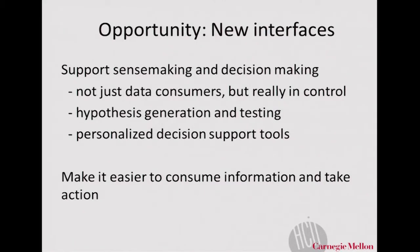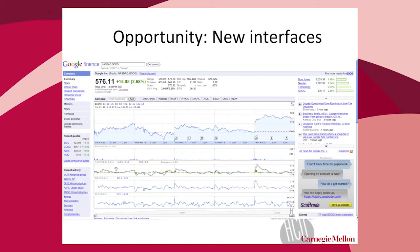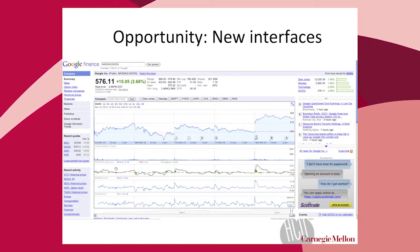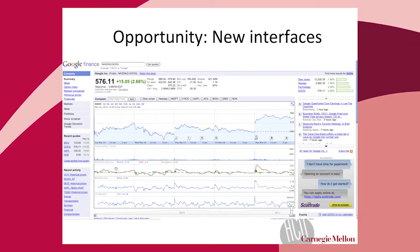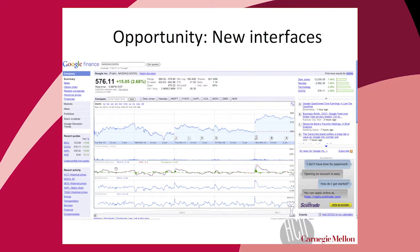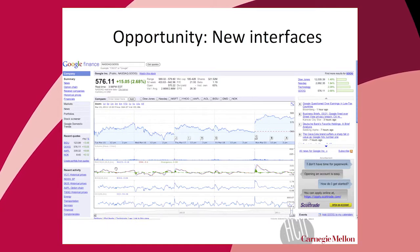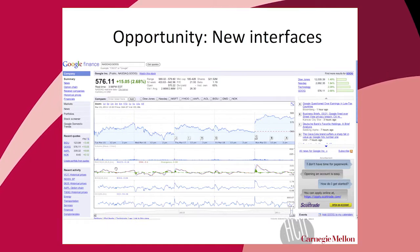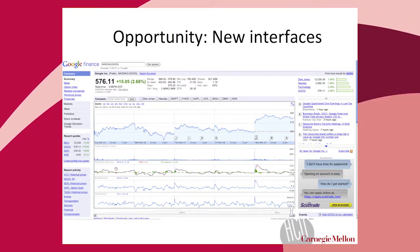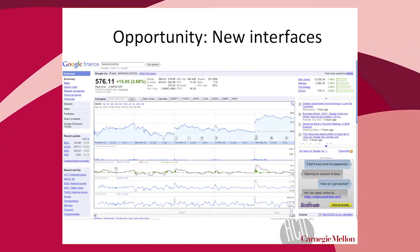An interface heading in the right direction is a screenshot of Google Finance from a couple of years back — a typical graph, but at least annotated so that when you see jumps or huge decreases in the data you have contextual information that allows you to make sense of it. Many people are able to use that site to make decisions. I'm not arguing that's the kind of interface we should build, but the spirit behind it I think is really important.